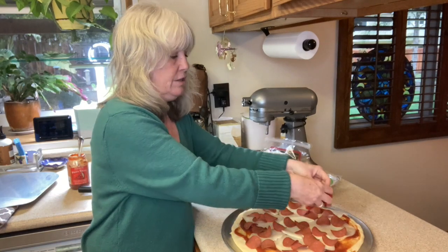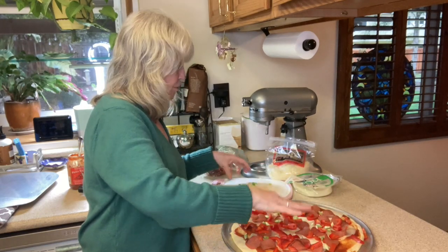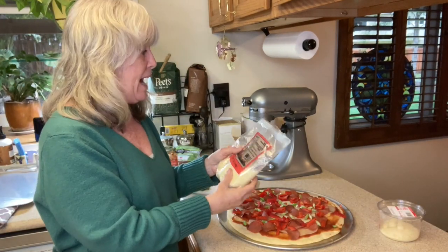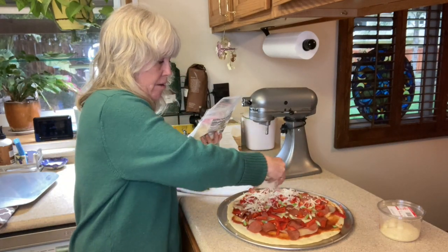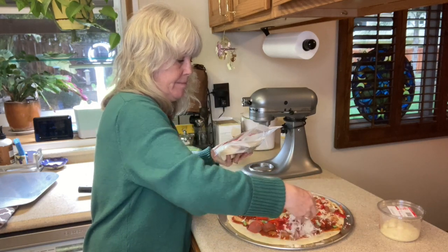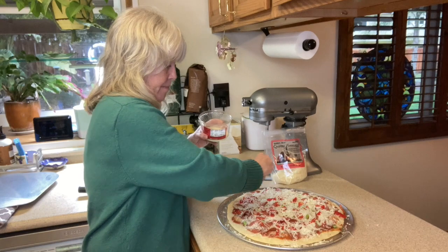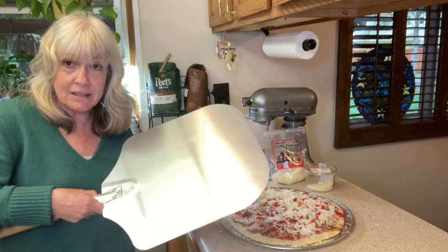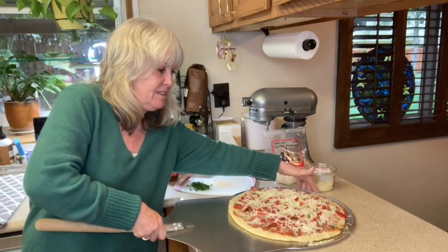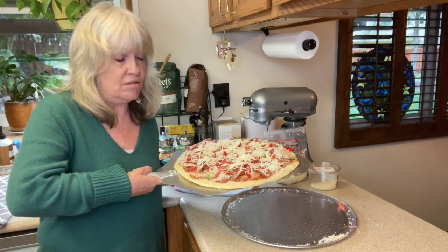I scatter the red pepper and scallions around, saving the parsley for when it comes right out of the oven. On top I'm adding some quattro formaggi — really great flavor — sprinkled all over the toppings. I also have some grated parmesan going on as well. You can't have too much cheese! I have a pizza stone in the oven, so using my pizza peel I transfer the pizza off the pan onto the peel, and now it's going into the oven onto the pizza stone for another five minutes.